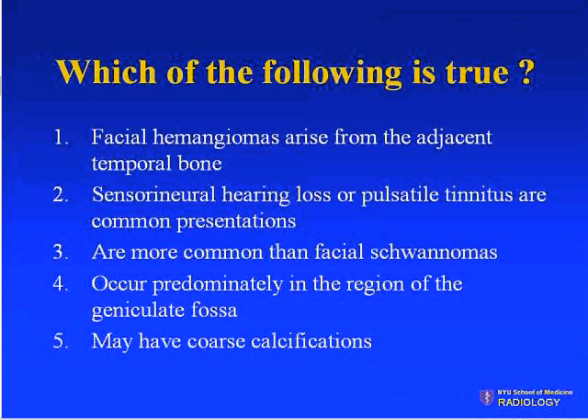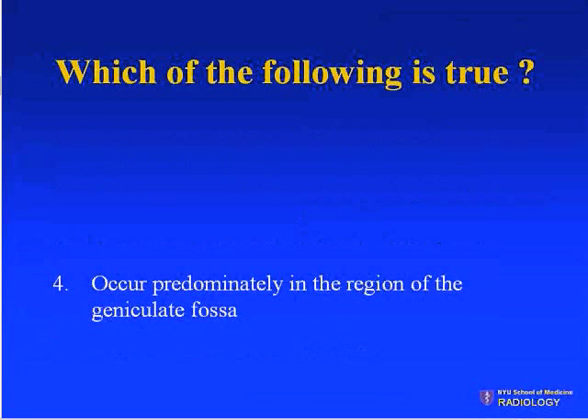The majority said 'occur predominantly in the region of the geniculate fossa,' which is the correct answer.